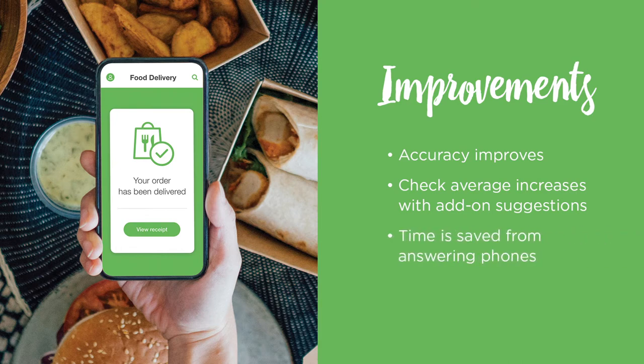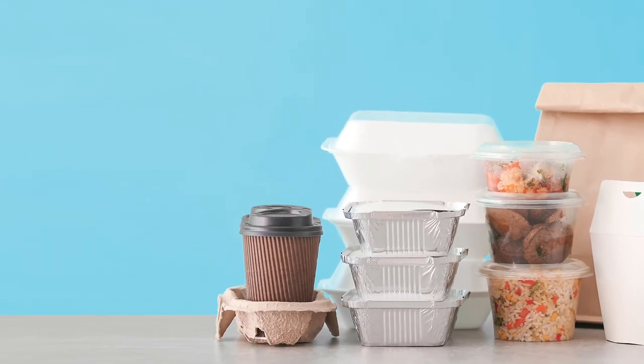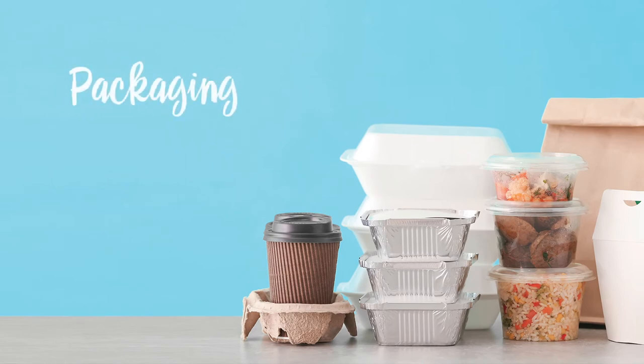Now that the order is in, assembling it so that it travels well and looks as great as if it was served in your dining room can be a challenge. The right packaging will be key, and it says a lot about your brand. Does it add value? Does it keep your food warm or cold? How does your food look when the package is opened?